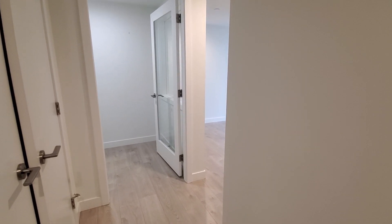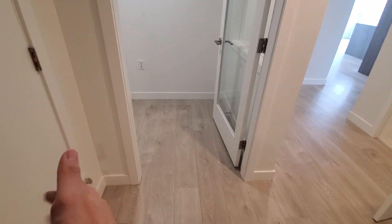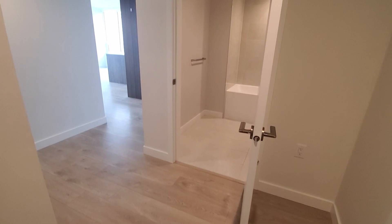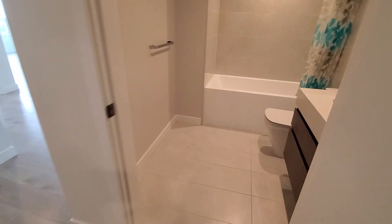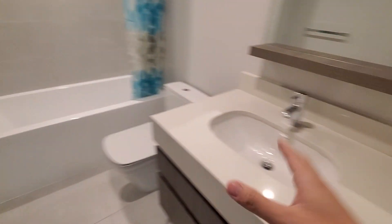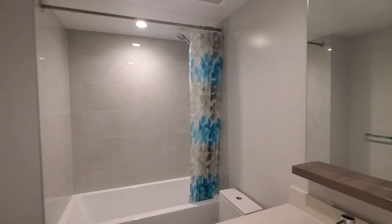A two-bedroom two-bathroom suite in the Metrotown area. Coming into the corridor, there's storage space and a washer/dryer. Through this corridor is the first washroom — it has a quartz countertop, bathtub, and shower.